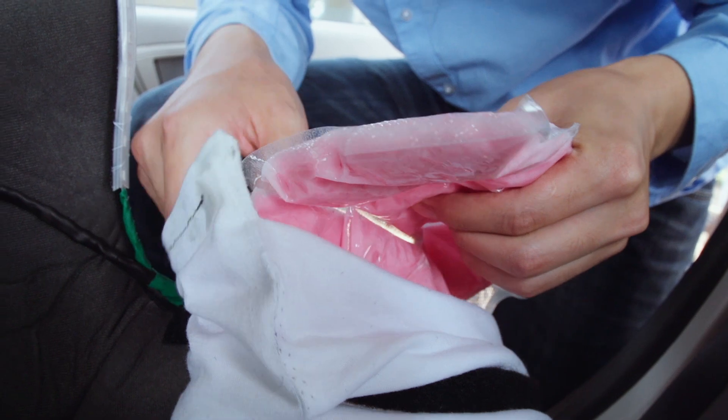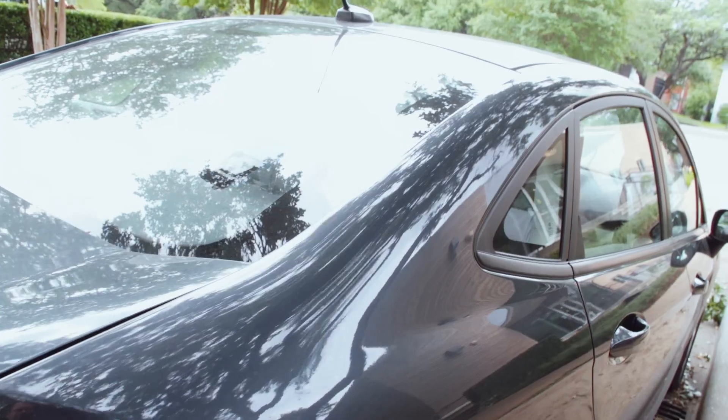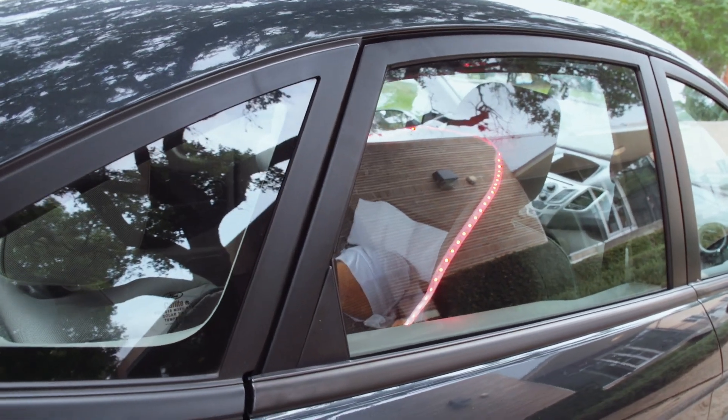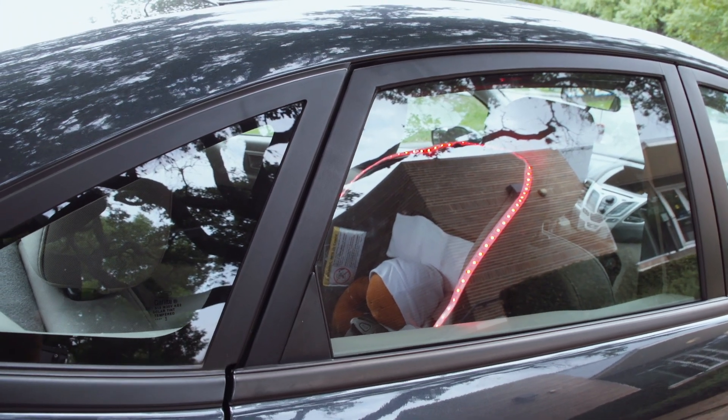It's passive cooling using something completely rechargeable — actually a carbohydrate that melts, changes phase, and absorbs heat from the environment and from the baby. This keeps the child cool for longer and gives them a little extra time for the parent to return, or for someone to walk by, see the flashing lights, and notice that a baby is trapped in the car.